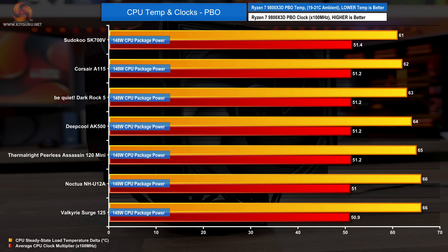In the PBO test, the important metric is clock multiplier, as the CPU automatically adjusts boost frequency to hit a target temperature. The Sudoku SK700V does very well here, producing the highest clock multiplier at 51.4, which means the CPU is running 20 MHz per core faster than the Corsair A115, the Be Quiet Dark Rock 5, and the Deepcool AK500 — a higher overall clock frequency. In the real world it wouldn't be very noticeable, but it shows the SK700V is a very good cooler for AM5, especially for the 9800X3D.